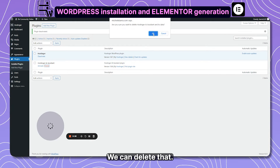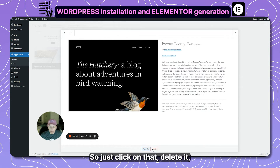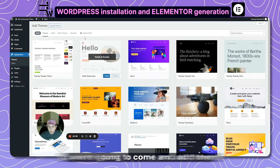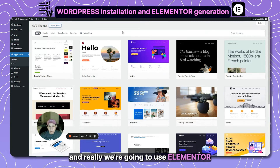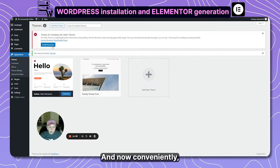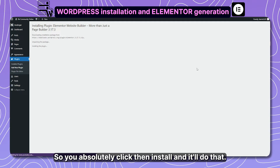Next you need a theme. Go to Appearance and Themes. WordPress comes packaged with a couple of default themes — we don't want those because we're going to use Elementor. Delete them to keep things clean and tidy. We need at least one theme, so go to Add Theme and select the Hello theme — it's very basic and bare bones, which is fine since Elementor will do the heavy lifting. Install and activate it.